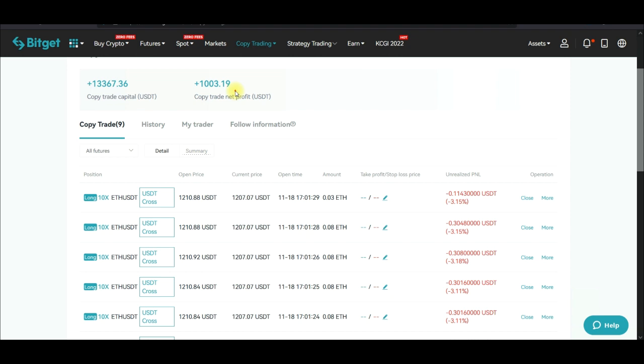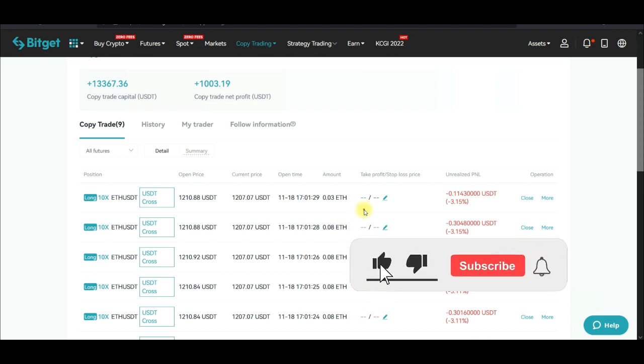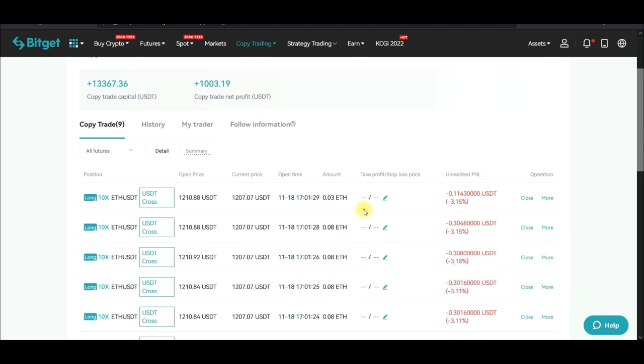There is one trader I've been copying and it has been going very well. One thing I want you to know is that if you want to start your copy trading journey, you should start with at least $1,000 and above if you really want to be profitable. In some previous videos I showed you that you can set take profit and stop losses.